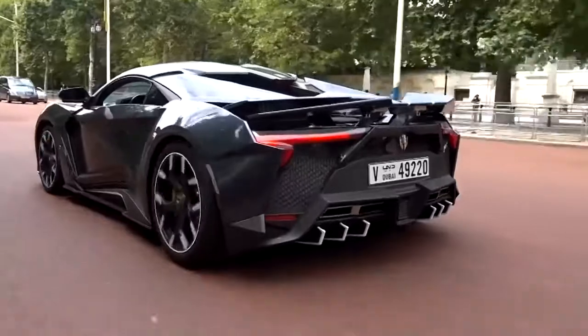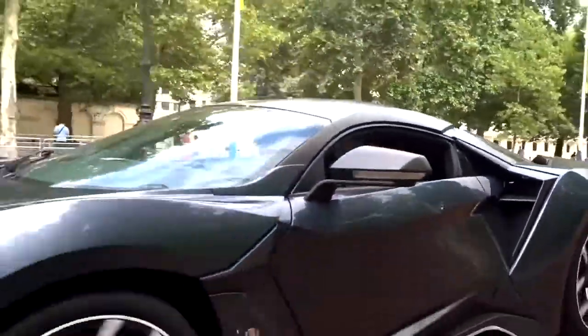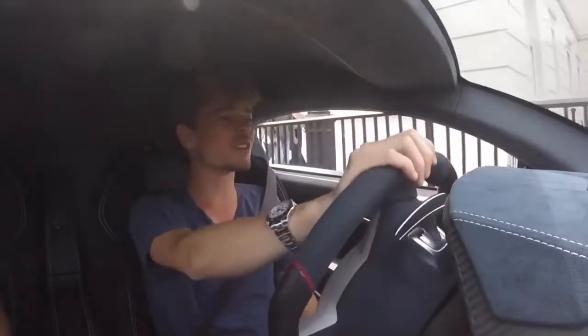I mean, if you read the spec sheet you'd know it has turbos, but just hearing the car you wouldn't necessarily know. Having just hopped in and driven it across the busiest part of London unexpectedly, I think that kind of speaks for itself.